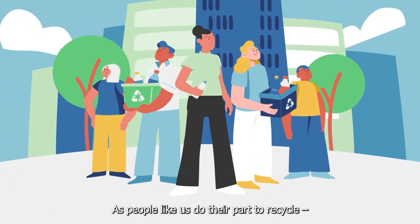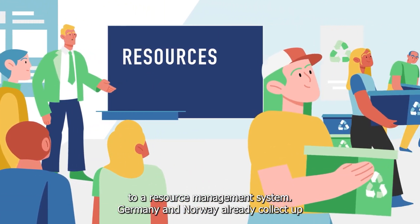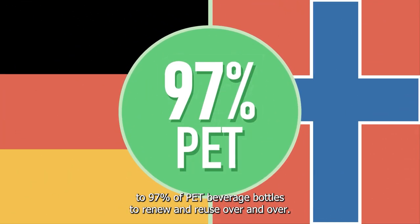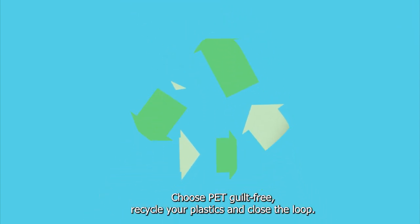As people like us do their part to recycle, governments, companies, and organizations must also evolve from waste management to a resource management system. Germany and Norway already collect up to 97 percent of PET beverage bottles to renew and reuse over and over. You can be the change — choose PET guilt-free, recycle your plastics, and close the loop.